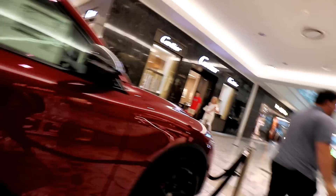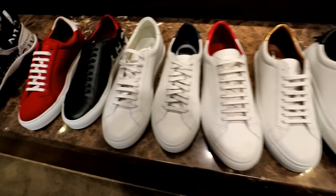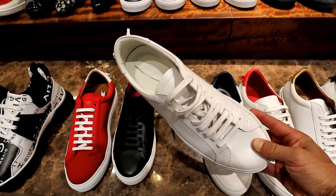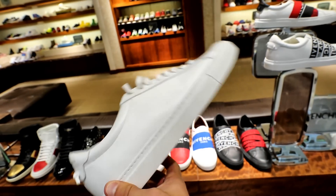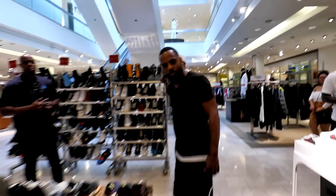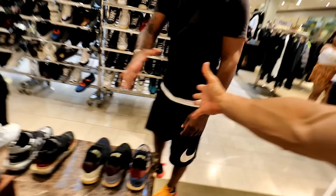A fan stopped me saying he watches my YouTube channel all the time — I appreciate it. Then at Neiman Marcus, you never know who you're going to run into. I met Todd from the Real Housewives of Atlanta, which was pretty cool. I started at the sales section first, naturally.